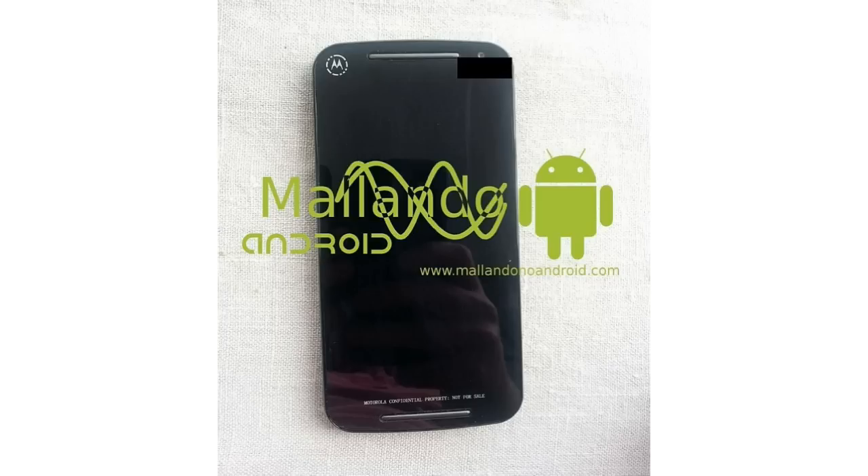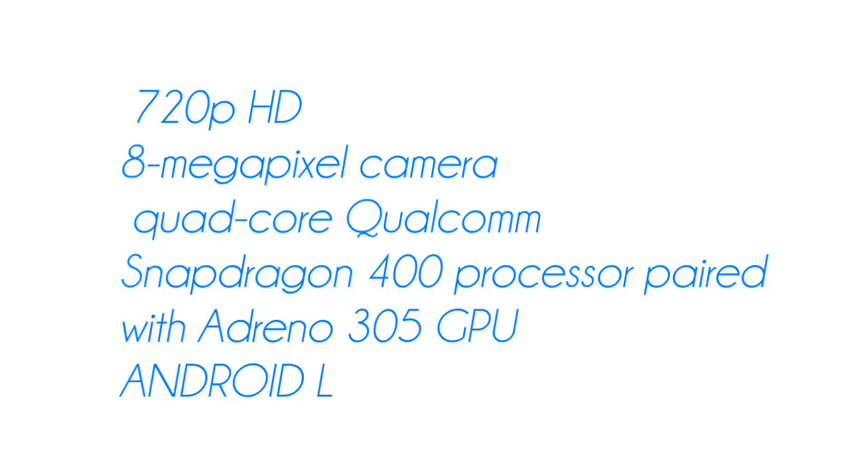We do know the specifications apparently, though they haven't been updated too much, which a lot of people are a little upset about. It still has the Snapdragon 400 processor, the same graphics, a 720p display, dual SIM cards, and an 8 megapixel camera.